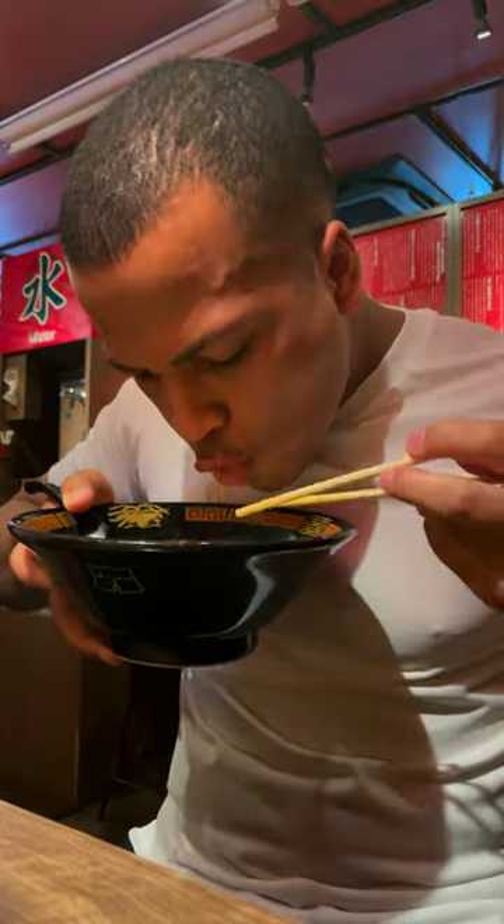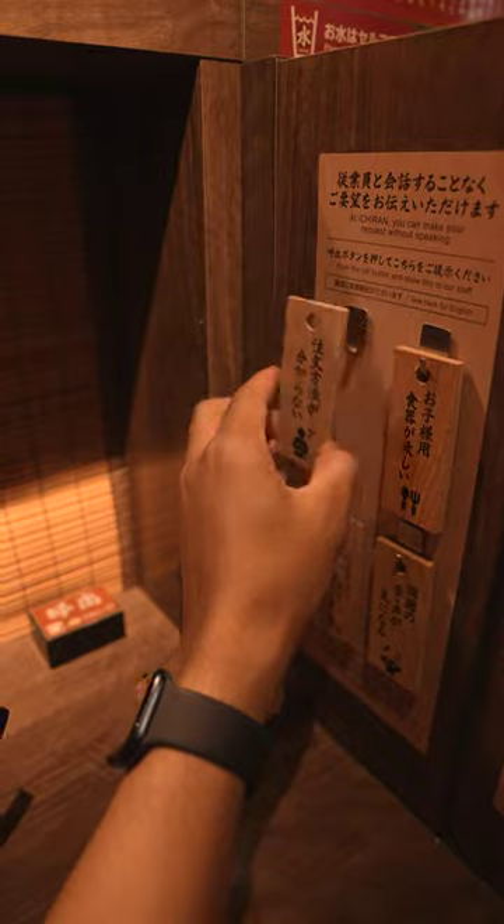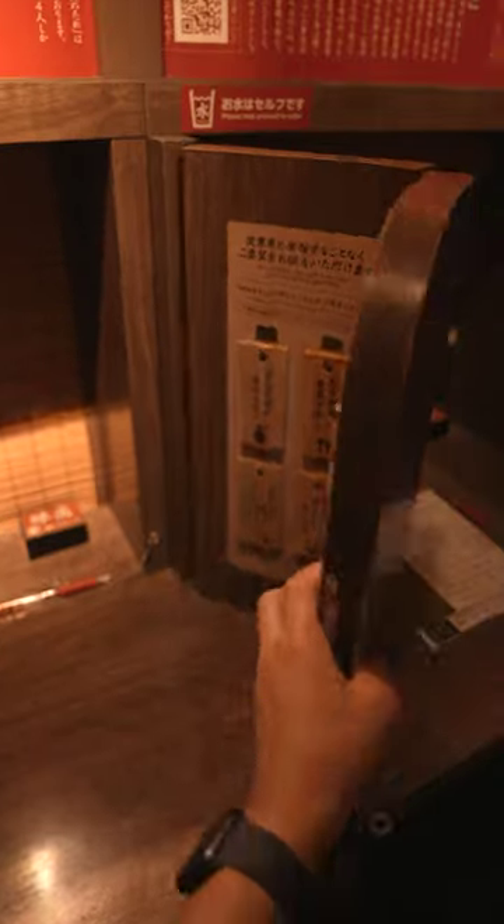This is a pork-based soup and it comes with a generous amount of meat. And if the ordering process seems a bit unclear, hand this to the server. You can also remove the barrier to chat with a friend, or maybe make a new one.